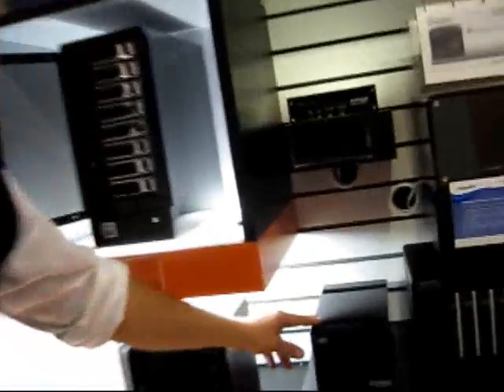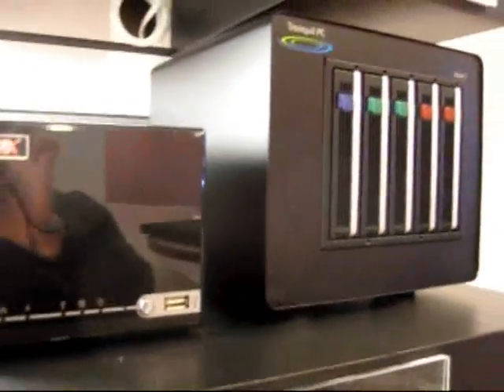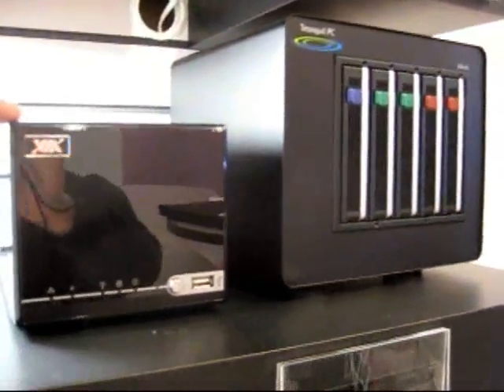Down here is VIA's 2-drive model. This is available as a system builder SKU today, but they're going to preload this with Windows Home Server and sell it basically like the HP MediaSmart — you plug in the Ethernet cable and the power supply and it's up and running after a little configuration.